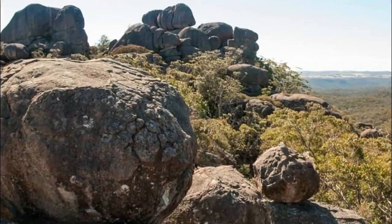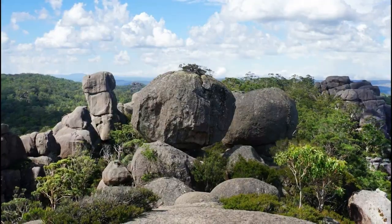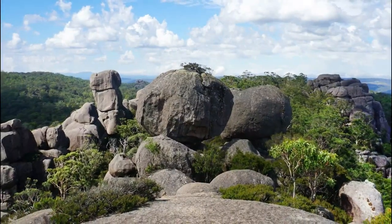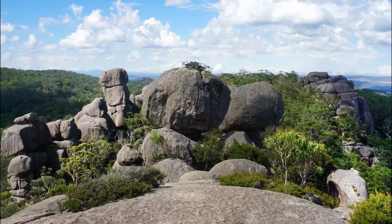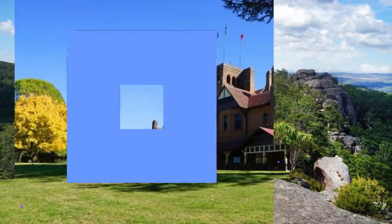Number six: Cathedral Rock National Park. Another recommended stop on Waterfall Way, this park contains Round Mountain — the highest peak in the New England Tablelands. This dome basalt peak is part of the eastern escarpment of the northern tablelands and rises to 1,586 meters.